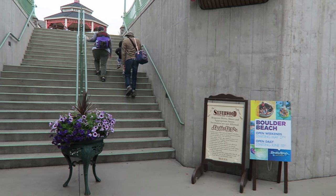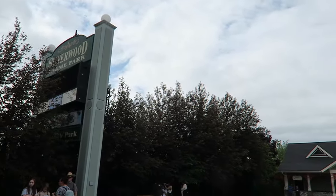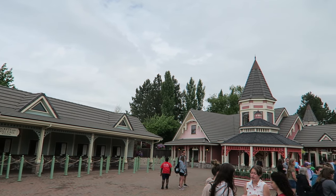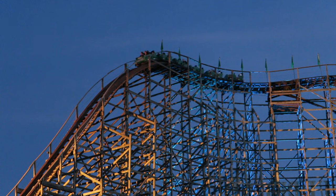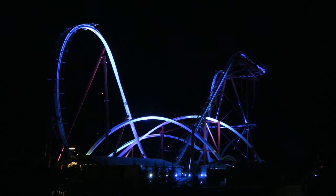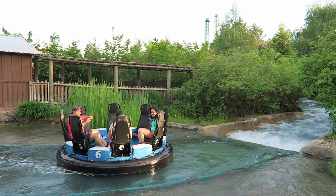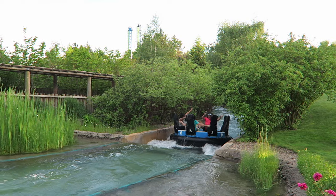Silverwood is one of the pricier theme parks out there, though. You are paying for quality, and the fact there's no competition for miles probably factors in. As of 2024, day tickets cost $84, but you can get a $10 discount if you buy in advance online. These prices include both the amusement and water park. The park also offers an after 4pm admission for $55, but I think you'll want a full day at this park anyway. They also offer a two-day ticket for $125, which is the ticket I used on my recent trip.